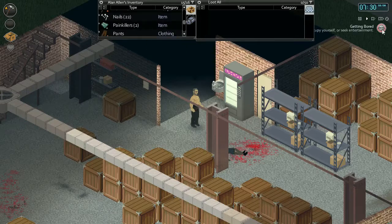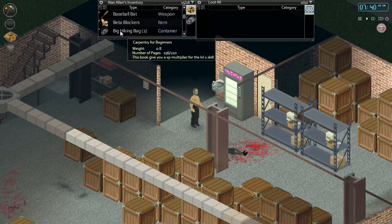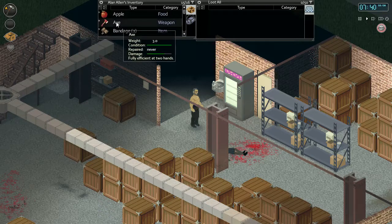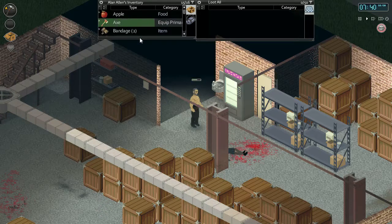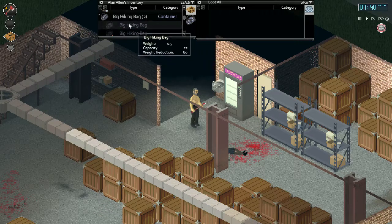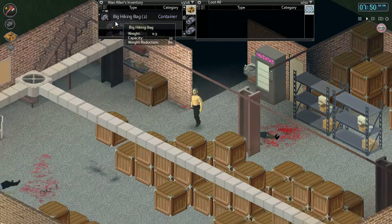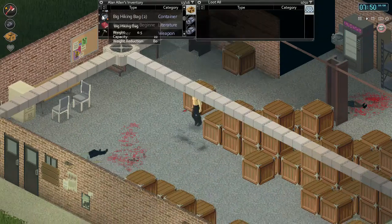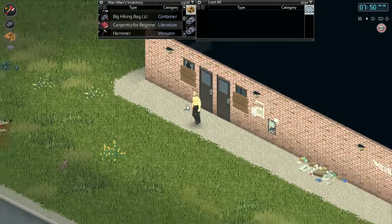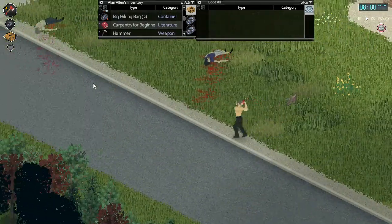The character's getting bored. We could read a magazine or something. Put our bag in the primary, throw our other bag in the secondary. Let's cut down a couple trees here to get some more boards and logs.